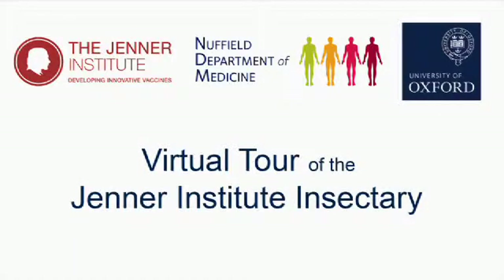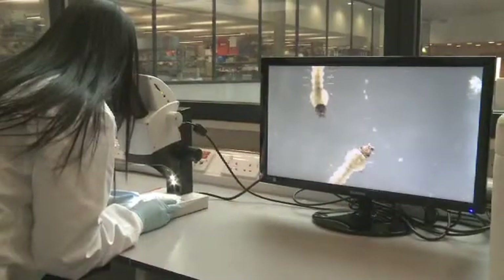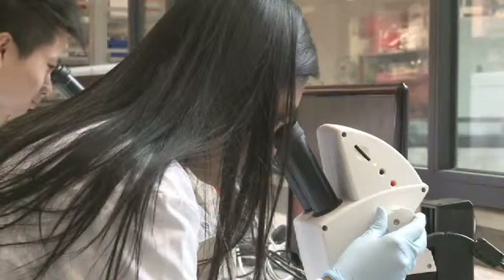The Jenner Institute Insect Tree at the Old Road Campus Research Building is used to rear mosquitoes. Researchers at the Institute use these mosquitoes to test vaccines against malaria, which is a disease caused by Plasmodium parasites, transmitted from one human to another by the bite of a female Anopheles mosquito.